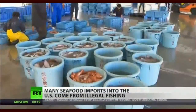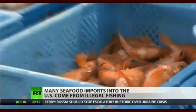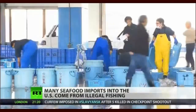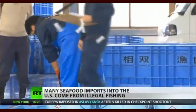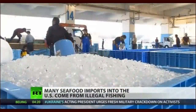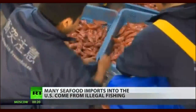But how much of what we eat in the U.S. is actually legal? About 90 percent of U.S. seafood is imported, and according to a new study, as much as a third of that is illegally caught — a practice called pirate fishing. According to the study, up to 40 percent of tuna imported to the U.S. from Thailand is illegal. Additionally, 45 percent of pollock and 70 percent of salmon imports from China are illegal.